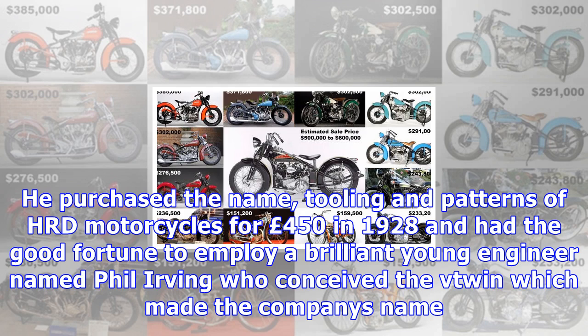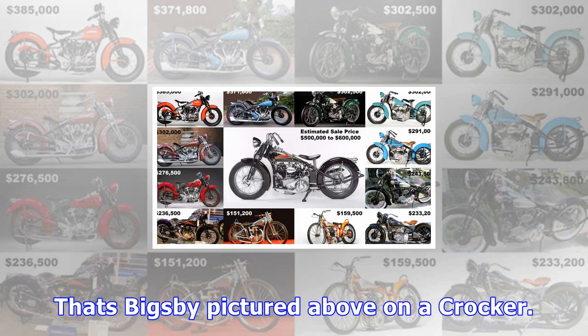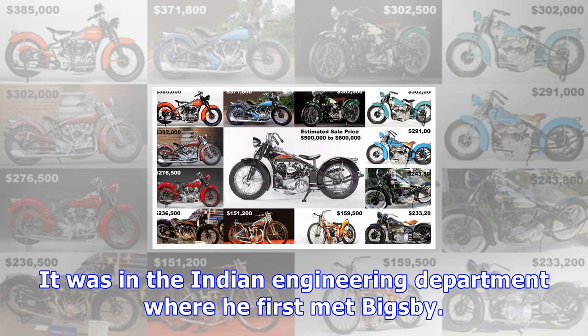Phil Vincent too did not create Vincent Motorcycles on his own. He purchased the name, tooling and patterns of HRD Motorcycles for 450 pounds in 1928, and had the good fortune to employ a brilliant young engineer named Phil Irving, who conceived the V-Twin which made the company's name. Albert Crocker too was not alone in creating his eponymous mark, and though some dispute the contribution of his foreman and fellow Indian racer Paul Bigsby, there is no doubt both were blessed with the touch of genius. Crocker originally worked at Aurora Automatic Machinery Company designing the legendary Thor motorcycles, and was poached by Indian motorcycle president Oscar Hedstrom and chief designer Charles Hendy, whom he met when racing motorcycles.